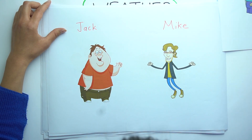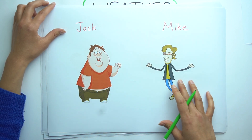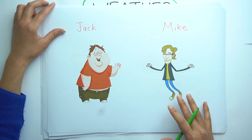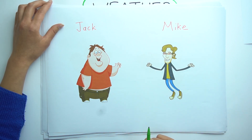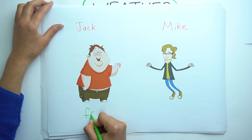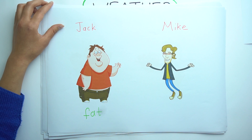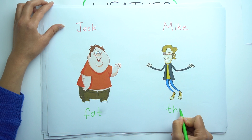The next one. Look at Jack and Mike. Can you see what is the difference between them? I think you know that. Jack is fat. And Mike is thin.